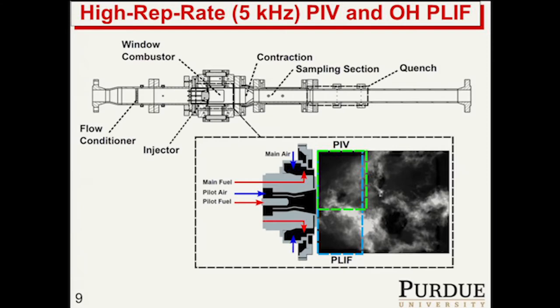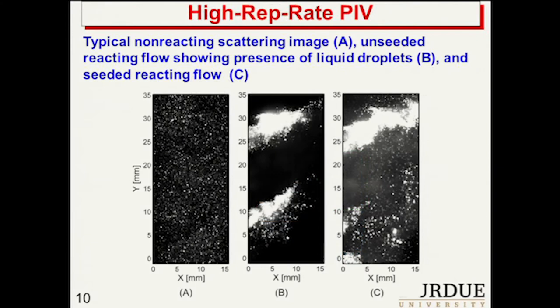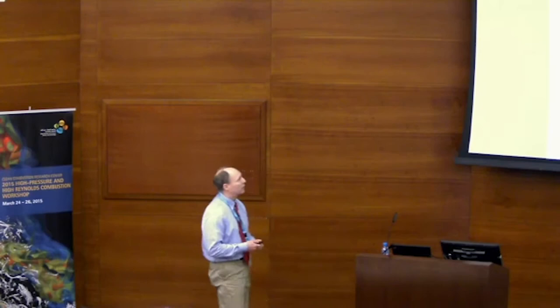Here are some PIV images. This is a PIV image for a non-reacting flow where we don't have liquid jet injection. Here's an image without the PIV system — these are the liquid jets. This was run at a fairly low inlet air temperature, so most of the time we don't have nearly this much liquid fuel present in our images. Here's a combined image where we have the PIV seed and the liquid fuel, so we have to figure out ways to filter out the liquid fuel droplets from our PIV image.